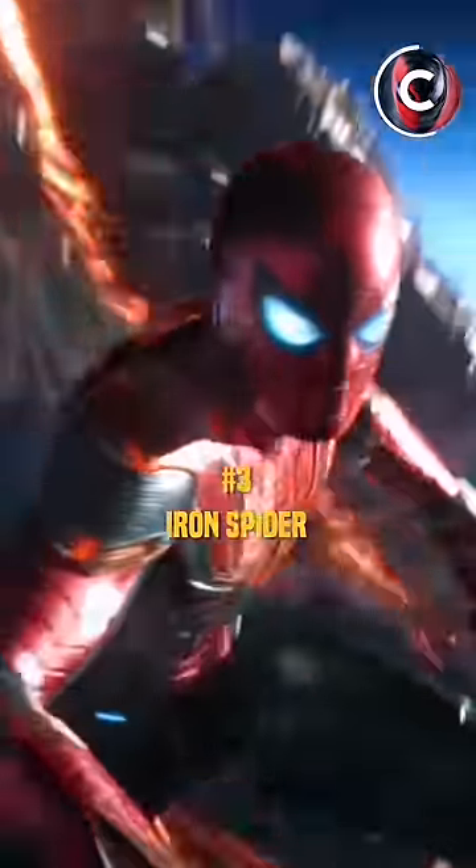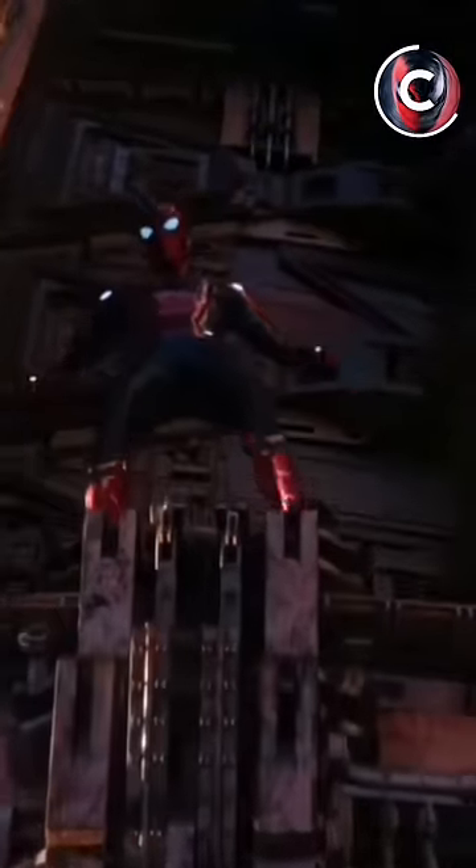Number 3 is Iron Spider. Tony made the Iron Spider suit for Peter, and this suit is very powerful — it can survive in space and was even able to fight Thanos and his army.